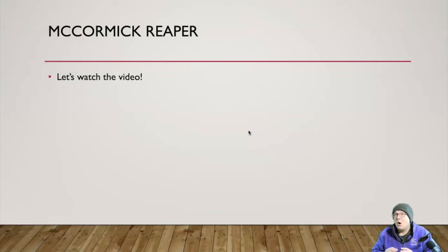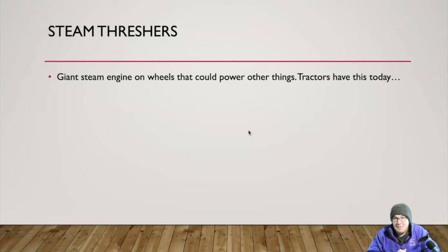Another big thing was steam threshers. A steam thresher is basically a giant steam engine on wheels — imagine a big metal tube with a smokestack coming out of it. It was a steam engine on wheels that could power other things via a belt coming off the side, which they called a power takeoff. It could sometimes propel itself through a field using that power takeoff connected to the back wheels, but the really important thing wasn't that it was self-propelled.